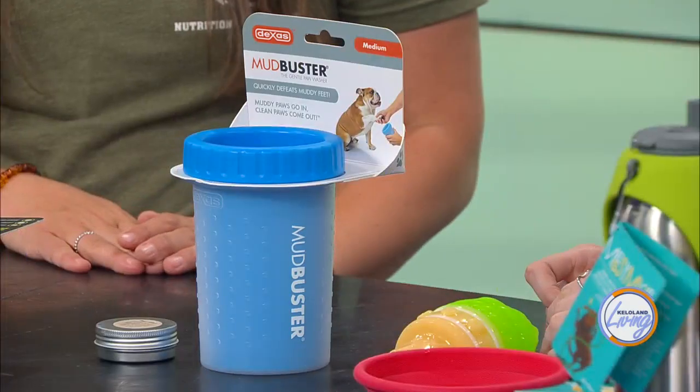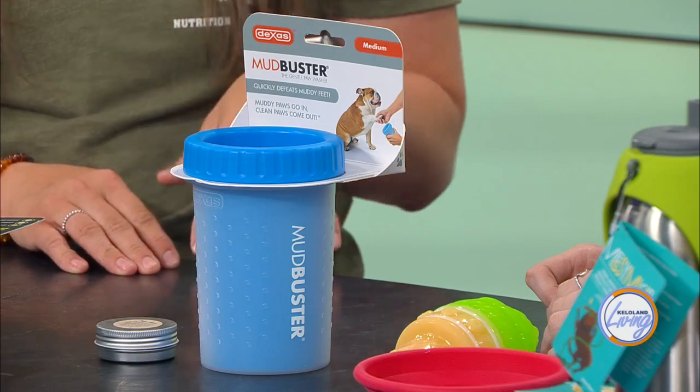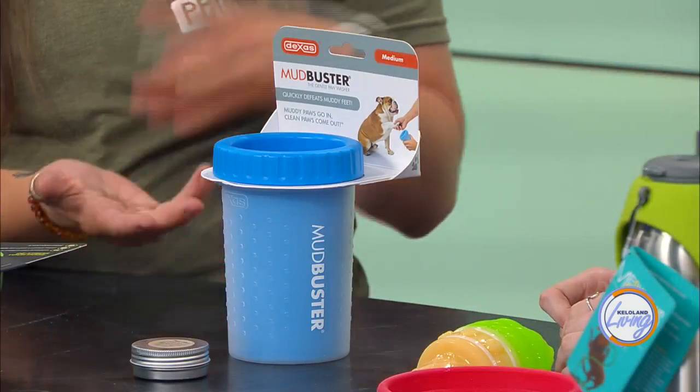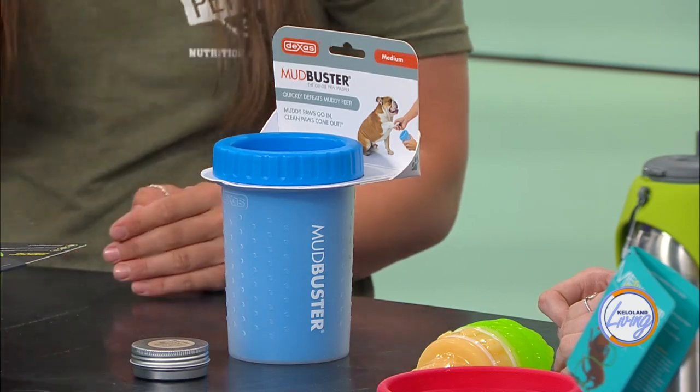And then we have this — a mud buster. Most people think it's for getting mud off their dog's paws, but did you know dogs actually sweat through their tongue and their paws? So you can put cold water in here — not too cold, just chilled — and dip their paws in there because that's going to really help cool them off. After your walk, put some of that on even if you don't have soap in there.